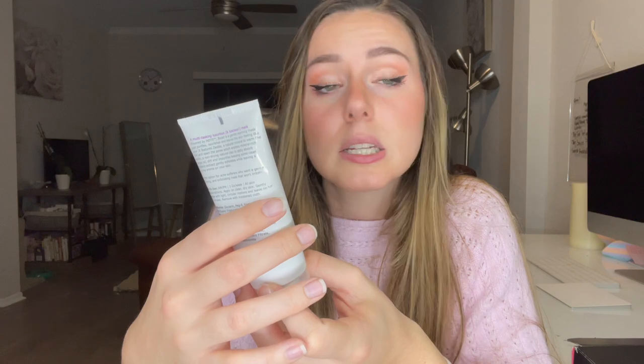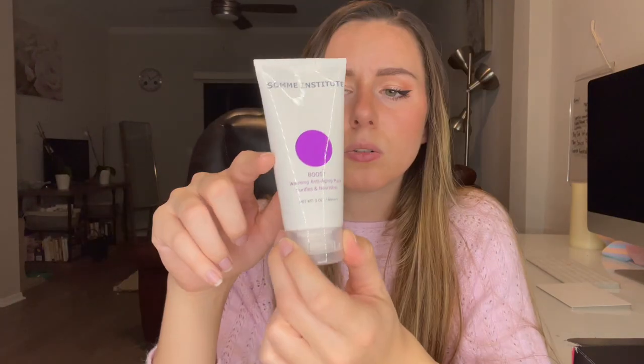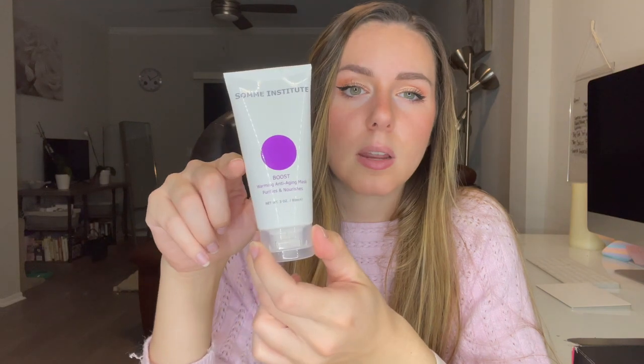I also got the Sum Institute Boost Warming Anti-Aging Mask — it is supposed to purify and nourish your skin. It's only filled up to here, so you're only getting about half of the tube. It looks like it'll be a nice mask and I'm excited to see the warming effects of it.